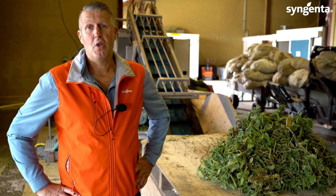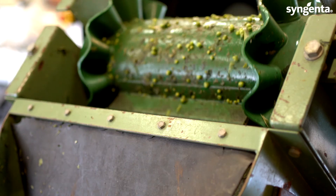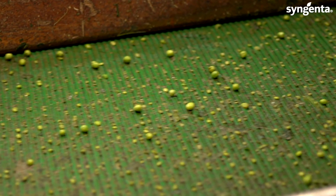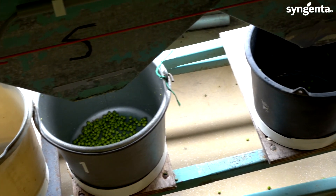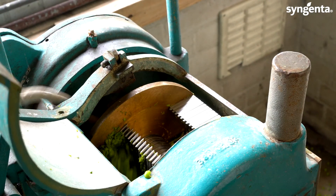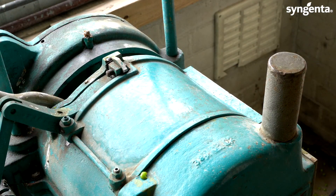Over here we do the fresh harvesting of peas, and we do a measurement for yield, grading, and tendrometer. This harvesting data is collected over seven years before a variety gets into the market, so before that we already have harvesting data of the variety of about seven years.